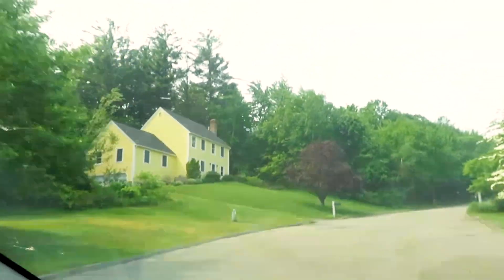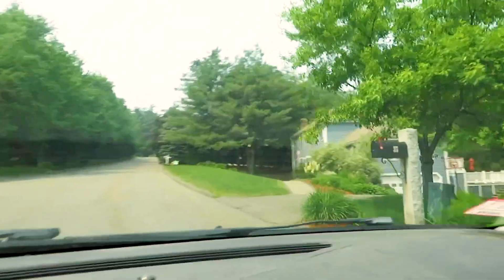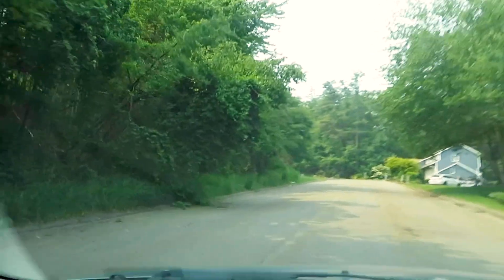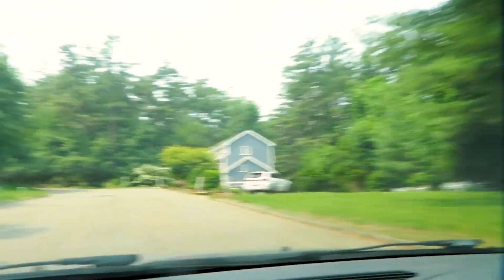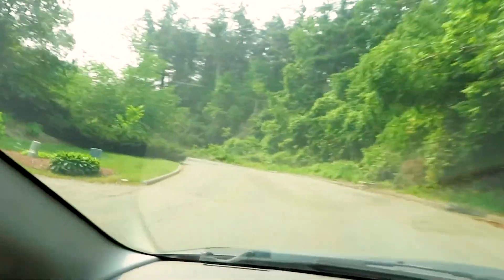This is hilly — hillier than I remember. Not as many houses as I was thinking, but this one's unique. It's got like a brick or stone, it's a nice one up on the hill. Wow, this is super hilly, I did not expect this.